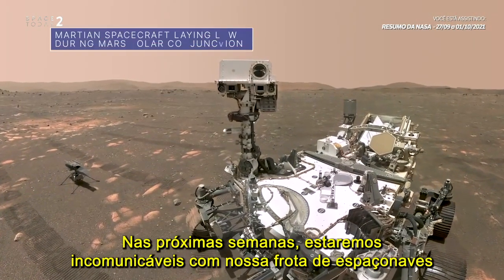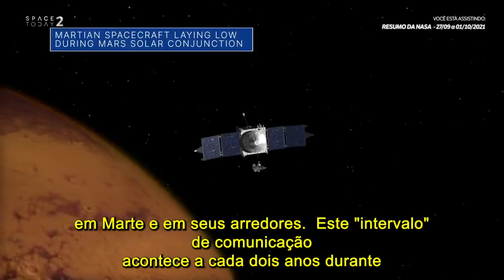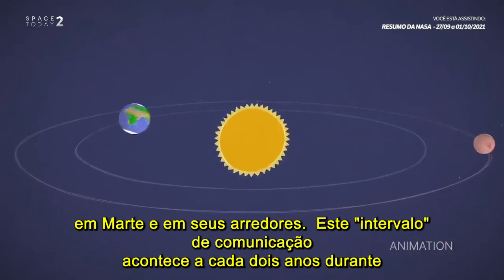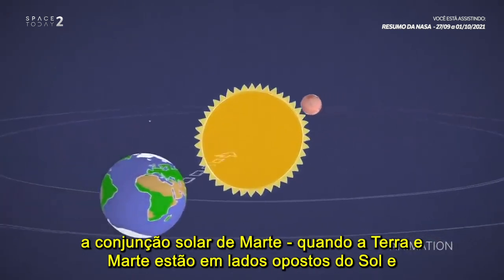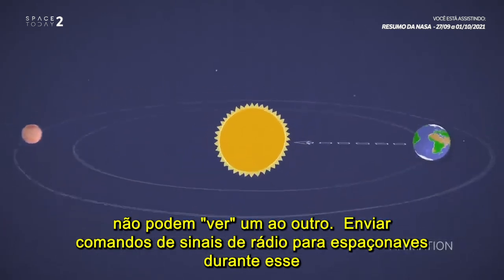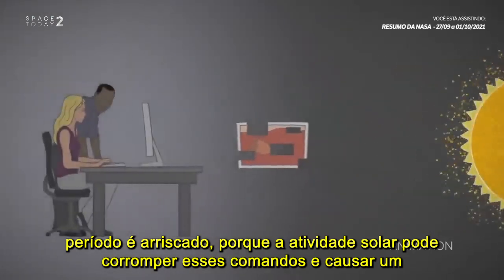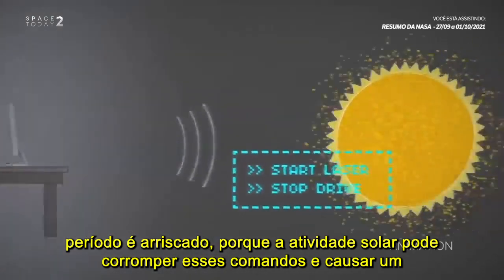For the next few weeks, we will be mostly incommunicado with our fleet of spacecraft on and around Mars. This communications timeout happens about every two years during Mars-Solar Conjunction, when Earth and Mars are on opposite sides of the Sun and can't see each other. Sending radio signal commands to spacecraft during this time is risky, because solar activity can corrupt those commands and cause unexpected behavior.